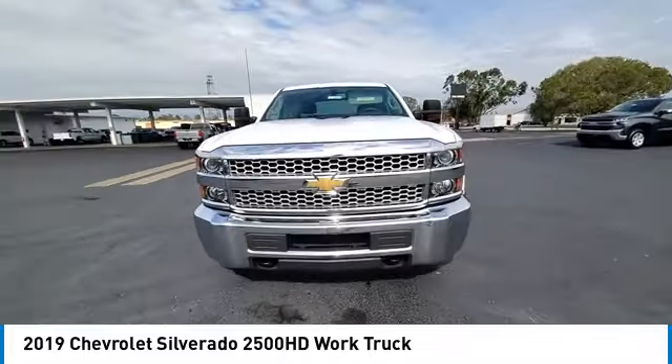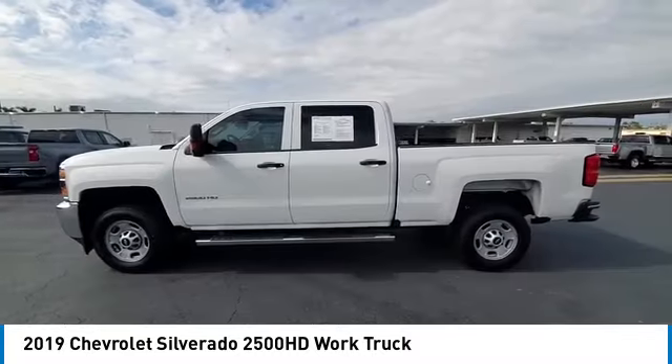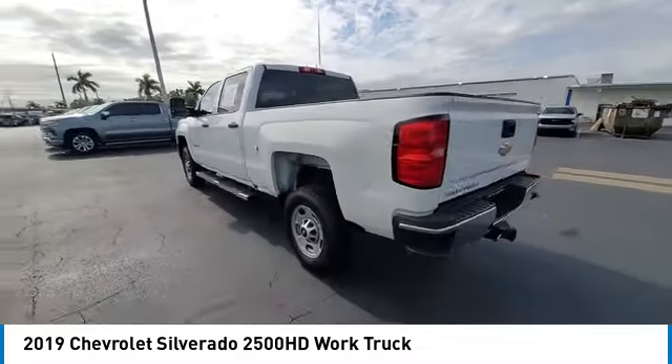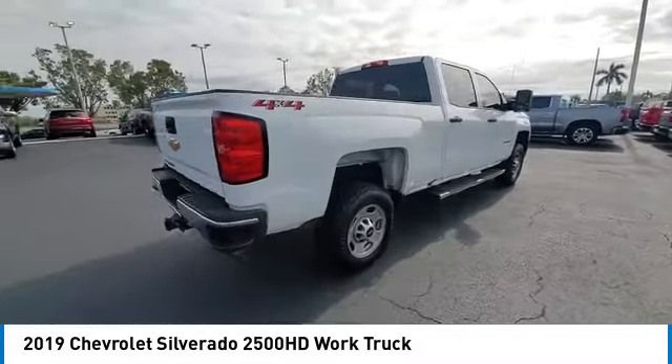Four-wheel drive, traction control, stability control, daytime running lights, four-wheel disc brakes, front and rear all-season tires, auxiliary audio input, MP3 player, cruise control.